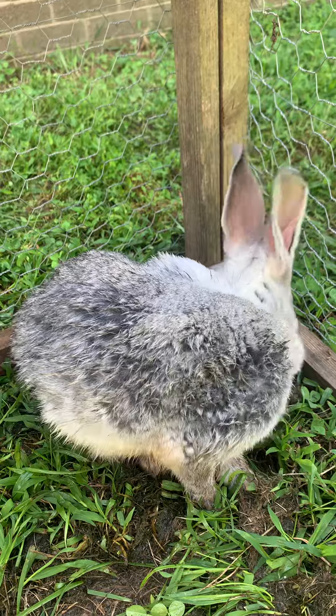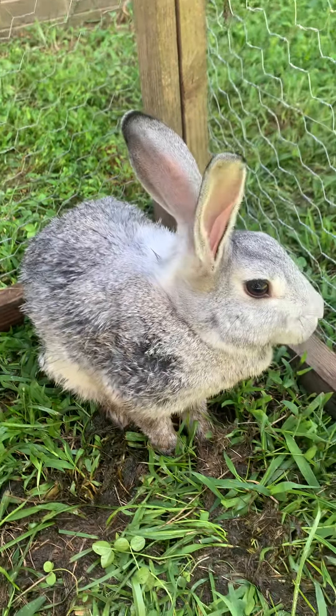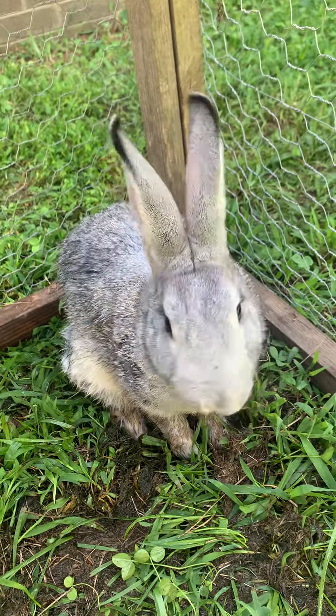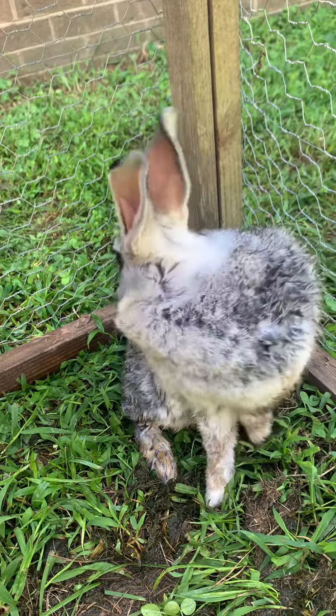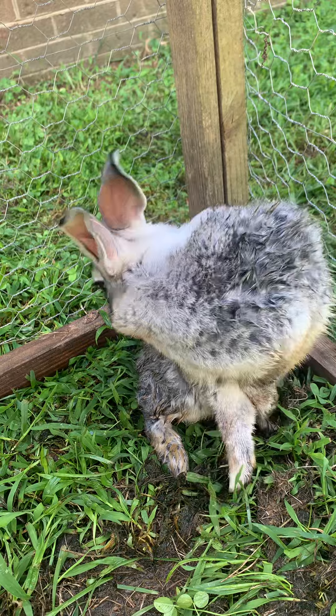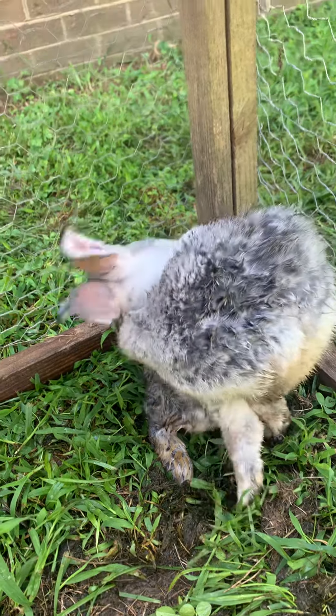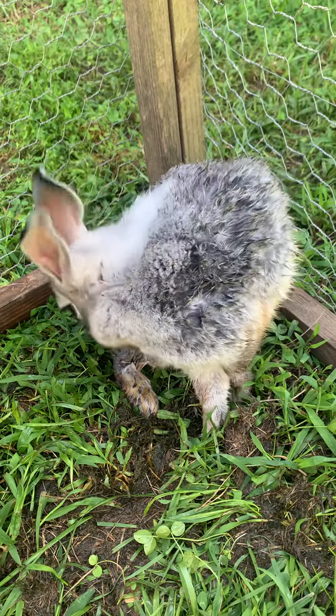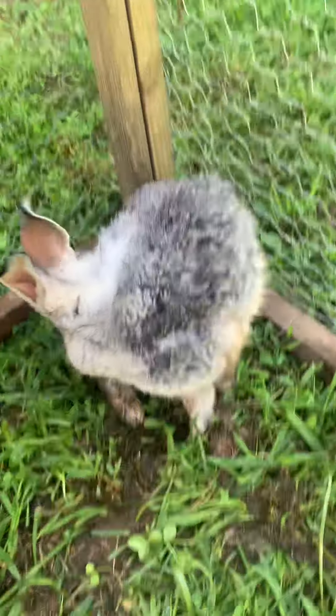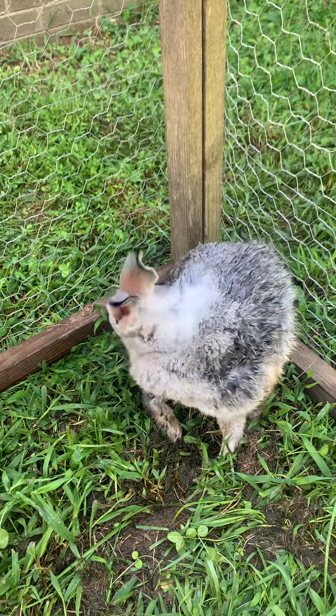Well, I guess the moral of the story is: make sure if you have pasture-raised rabbits on grass that you move them often, and if they get filthy, just give them a bath — especially today, it's about 90 degrees, so this probably felt really good on her. All right, Emily, thanks for sharing. Everybody else, have a great day, bye!